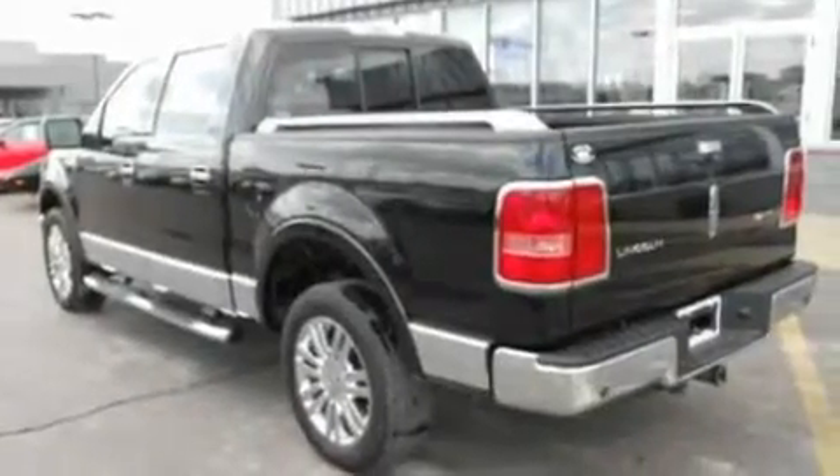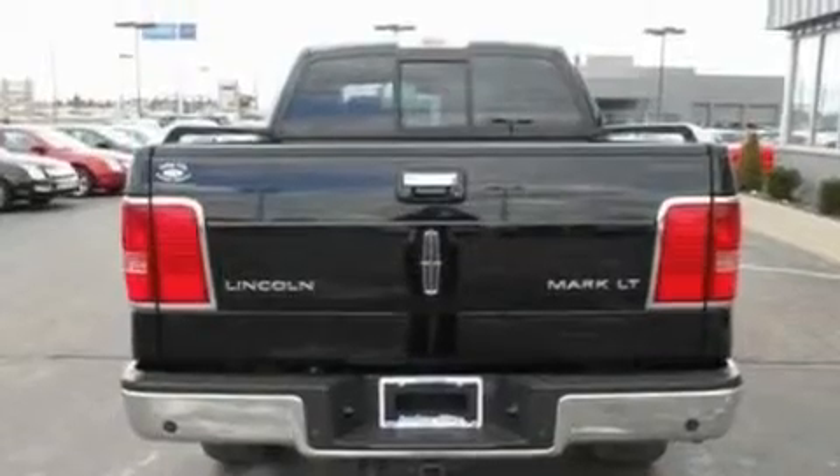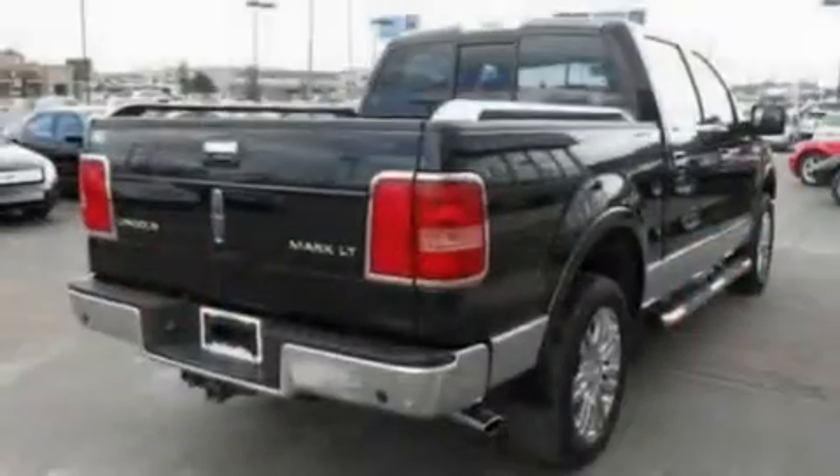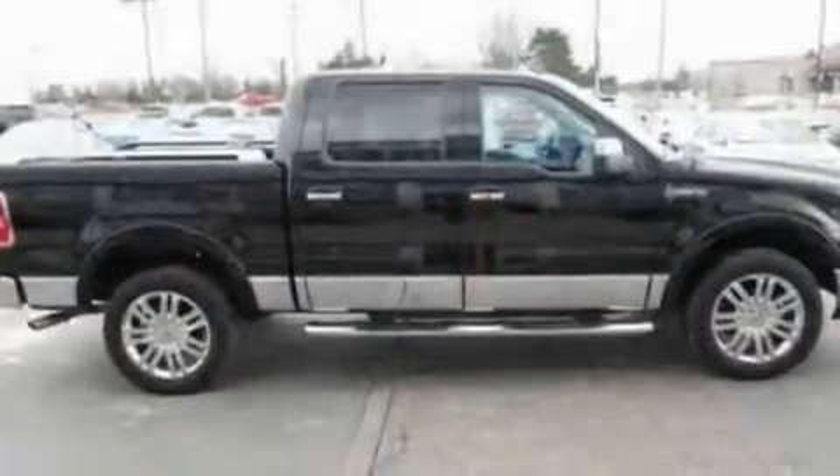Its top features include memory settings for the seat positions, so you can recall your favorite alignment with the push of one button, heated seats, cruise control, a premium sound system, and leather seats.